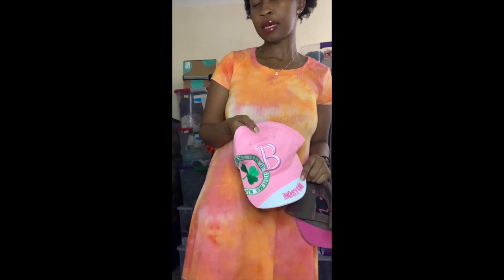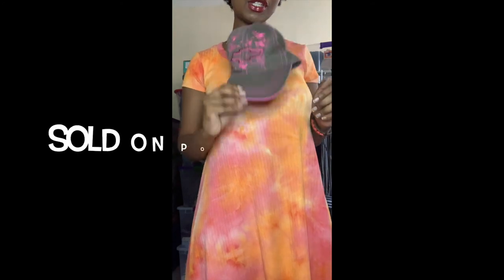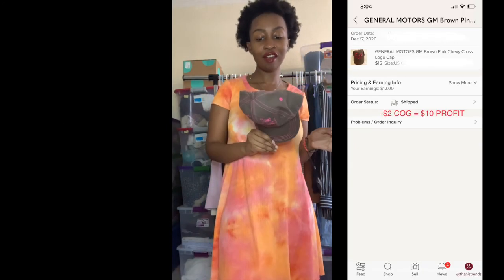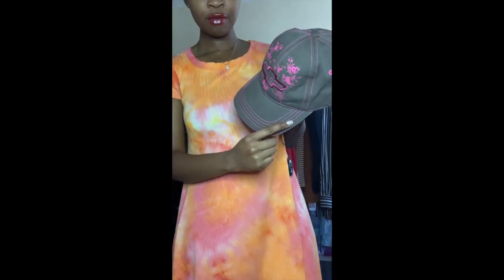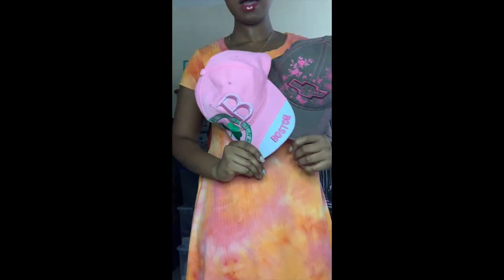This next piece I would keep if I had a Chevy truck or car — when I was growing up I really wanted a Chevy. It's a basic brown and pink Chevy cap with the Chevy logo on the front and pink embroidery all over. It's really neat. These two pieces will be listed on all my reseller platforms — be on the lookout if you want to purchase anything.